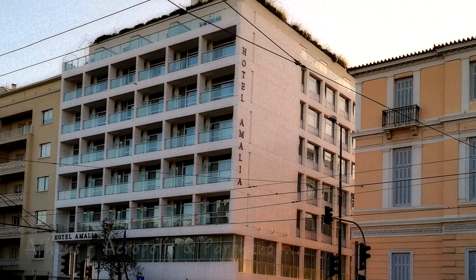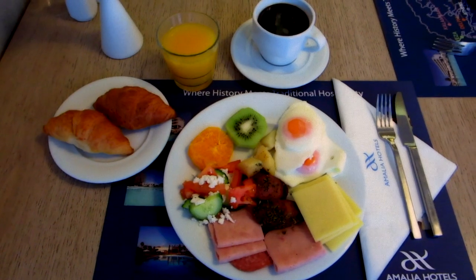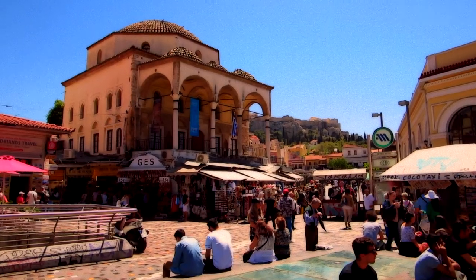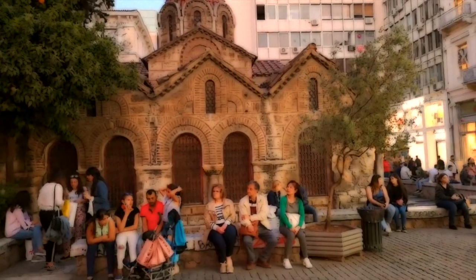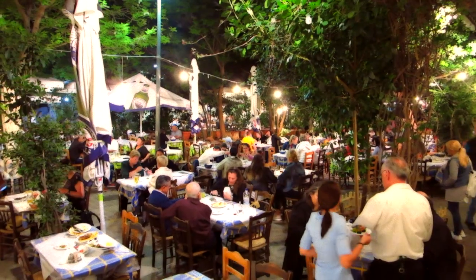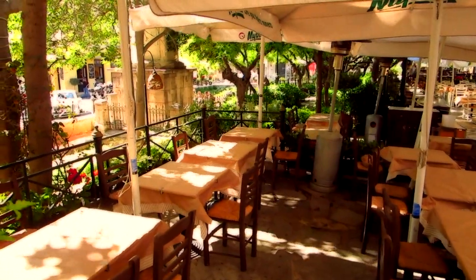Our journey starts in the heart of Athens at the five-star Amalia Hotel with luxurious rooms and one of the top breakfasts around. Start your day early and wander the nearby Monasteraki and Plaka districts for churches, shopping, flea markets and lots of taverns for an authentic Greek meal fix, especially Greek salad and souvlaki or gyros.